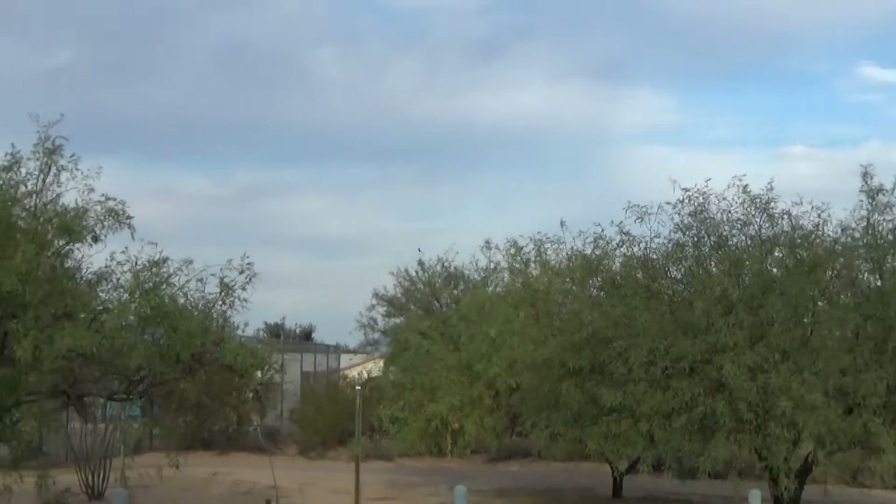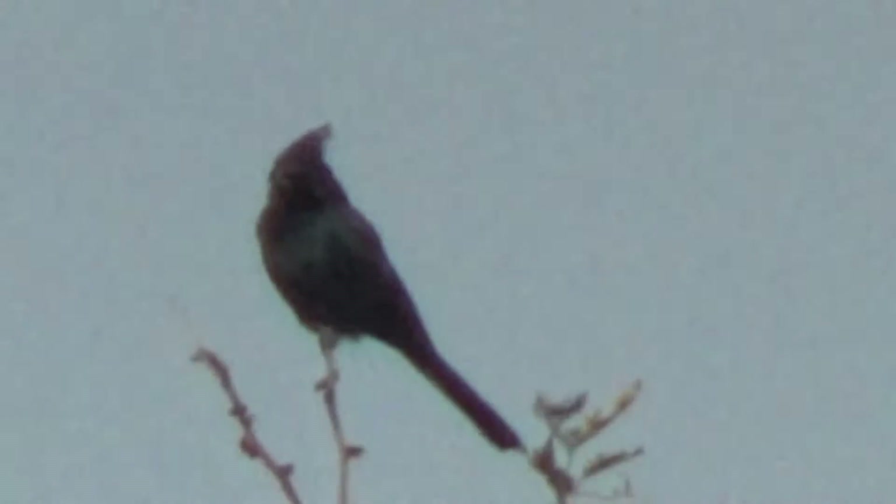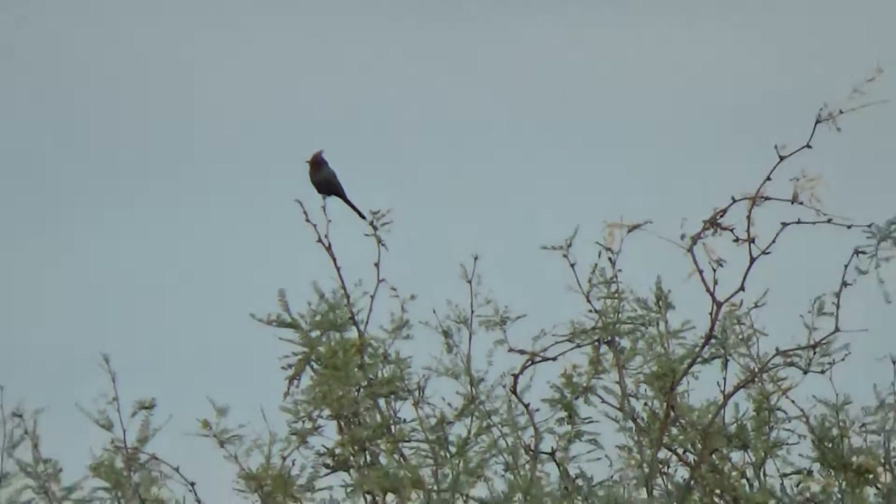Look at that ocotillo cactus — oh, it's blooming! Check out this bird — I think it's a robin. It's got like a mohawk-type thing on its head. He's really far away and I don't have my glasses on or a tripod, but all I can see is the mohawk on his head. He looks like a red robin or something. That mohawk is what captured my attention — beautiful bird.